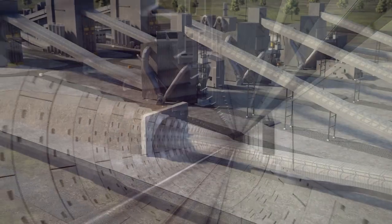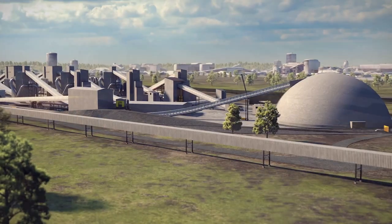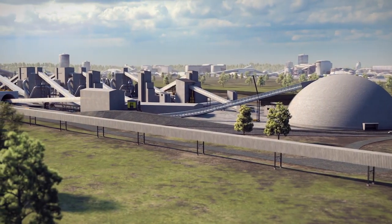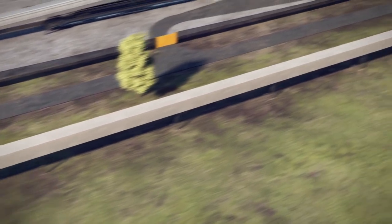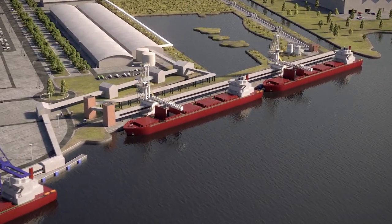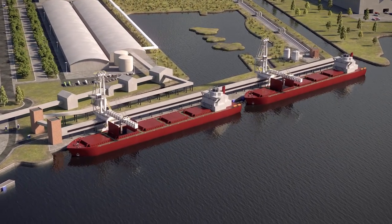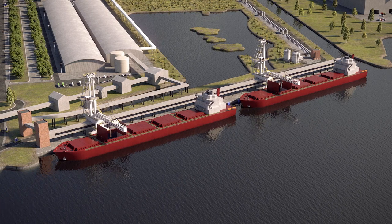The polyhalite is then crushed and granulated in a simple, low-energy, non-chemical process at the material handling facility to create our Poly4 fertiliser product. Finally, it is transported by conveyor to harbour facilities on Teesside for export to customers across the globe, helping farmers to produce the crops that we all need for decades to come.